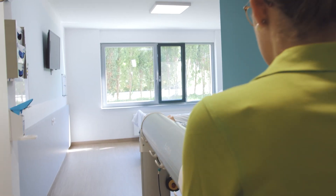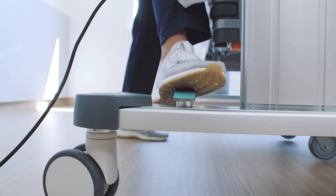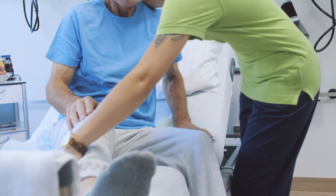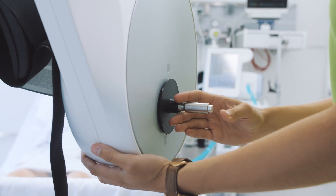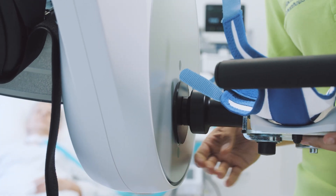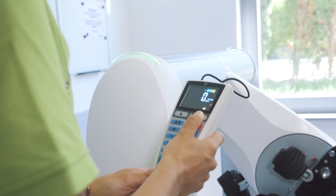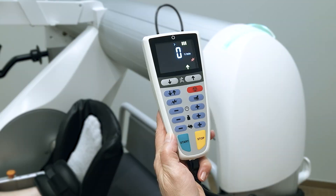The over-bed cycling device can be easily wheeled from bed to bed. The patented portal design allows use for almost all bed types. Patient transfer is not necessary. The setup is extremely quick and easy in under two minutes — move the TheraTrainer BMO into position using the electric height adjustment, secure the patient's legs, and press Start.